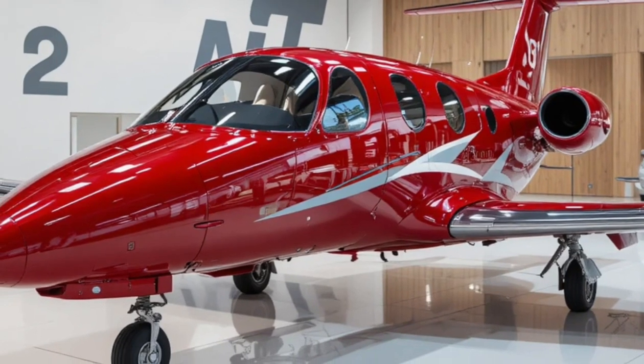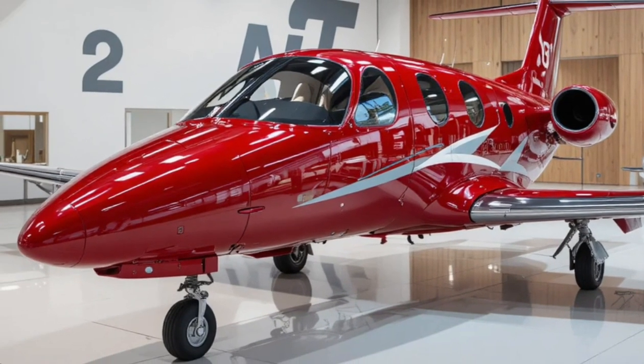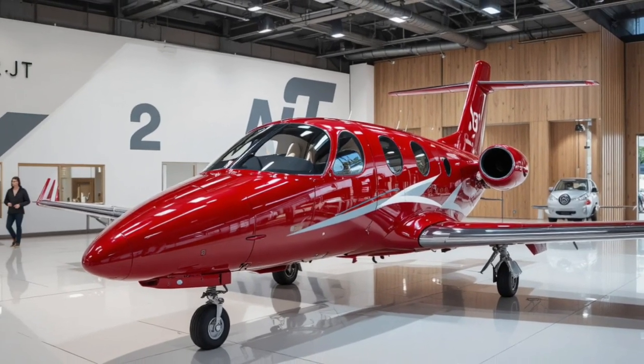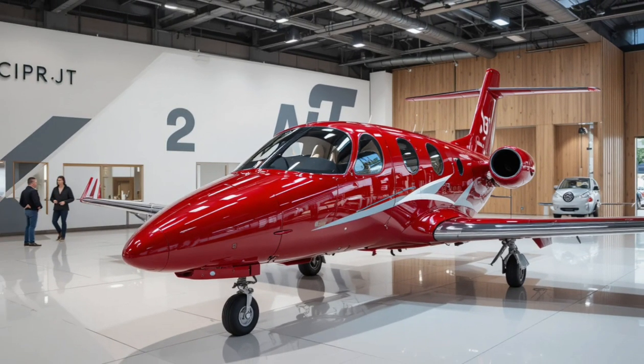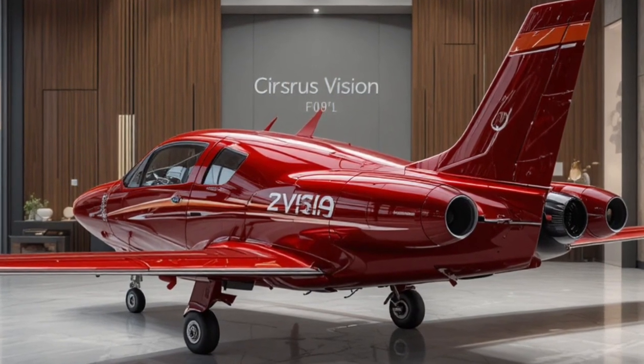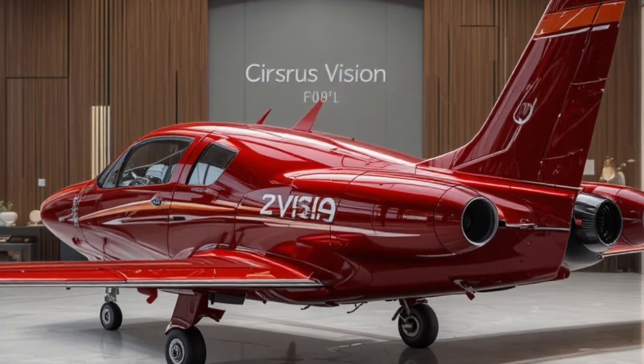Flying the Vision Jet is just as impressive as riding in it. The cockpit uses Garmin Perspective Touch avionics, giving pilots an intuitive and modern interface that makes navigation, communication, and system management easier than ever — simplified to make flying smoother and more enjoyable, even for pilots transitioning from piston aircraft.